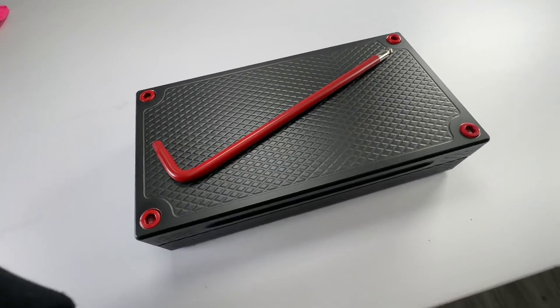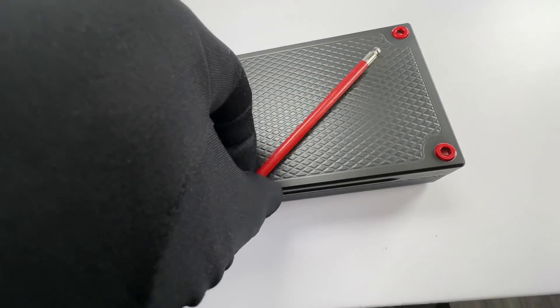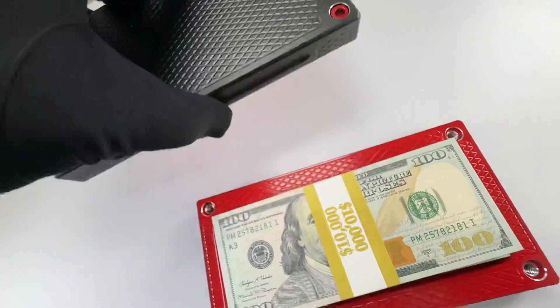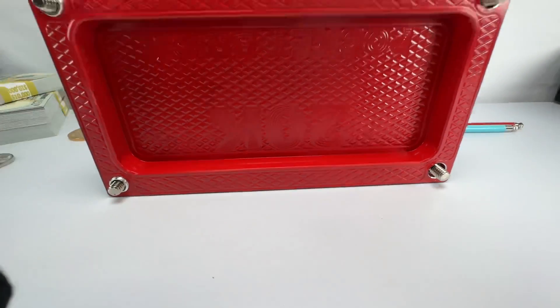This holds $20,000 cash in U.S. currency or Canadian currency, either one. It's got a red tool with a stainless steel tip polished out. Red bolts, of course.